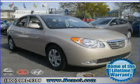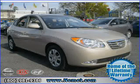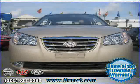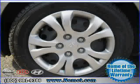Front hip room 54.2, fold forward seat back rear seats, front shoulder room 55.6, and left rear passenger door type conventional. Driven with care for 23,000 — 8,871 miles makes this Elantra an easy choice for you.